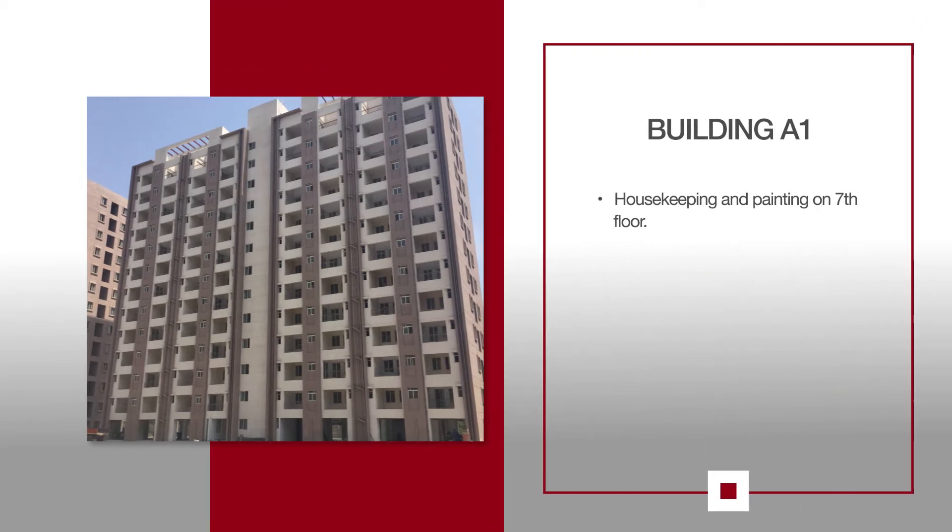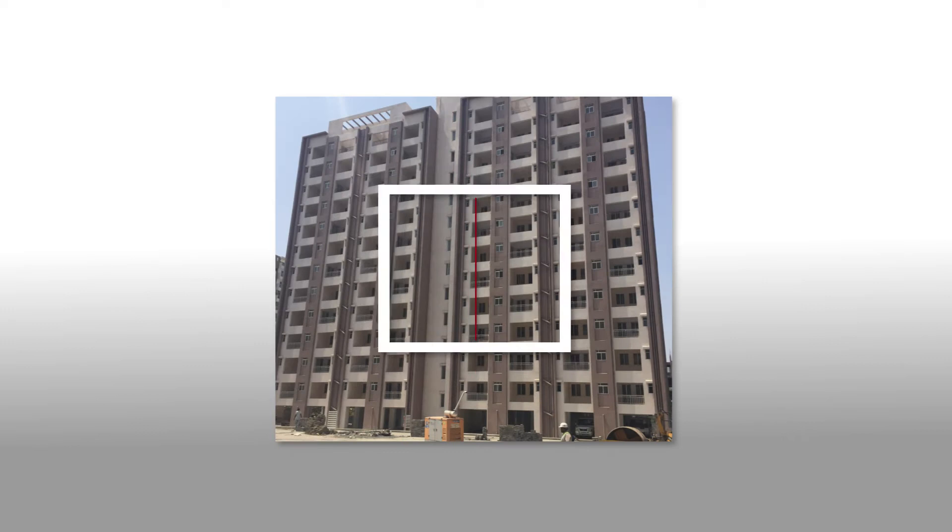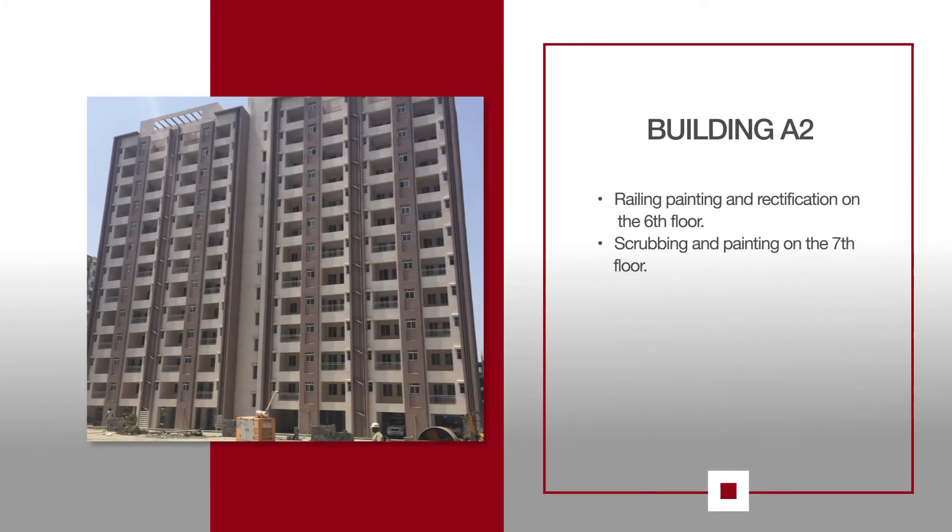For E1, housekeeping work along with painting of the flats and the corresponding staircase is in progress on the 7th floor. For E2, painting of the railing and mirror rectification work is happening on the 6th floor. Scrubbing and painting is also in progress from the 7th floor onwards.